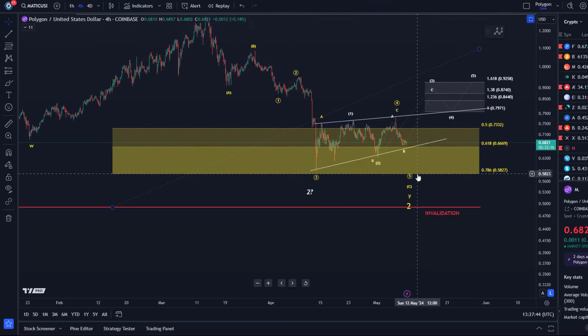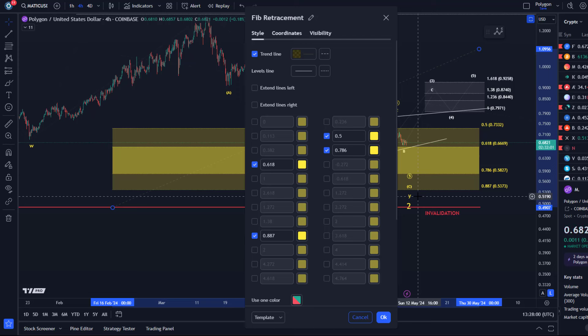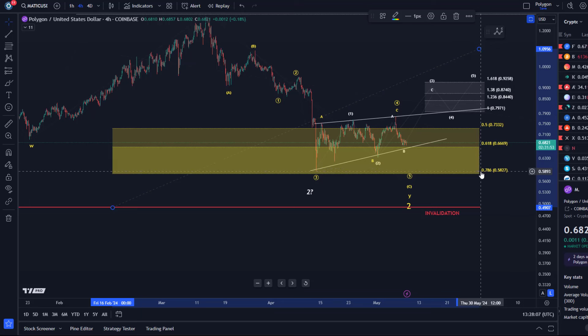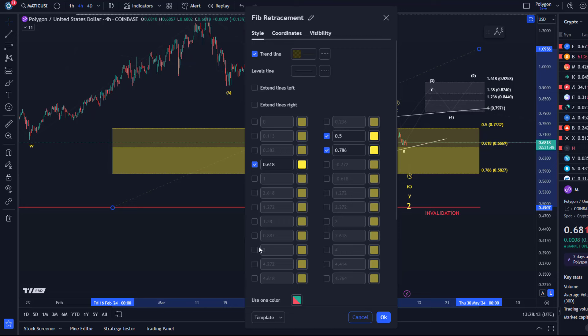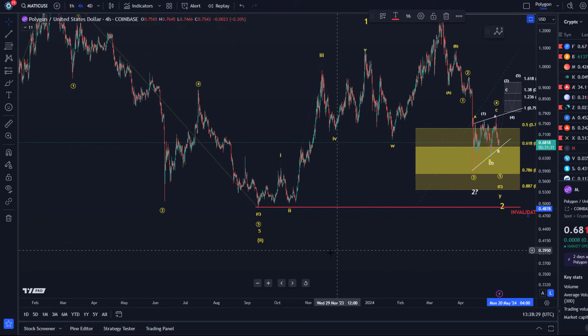If we get another low, it's 58.2 cents which is the next micro support. Below that I really only have the 88.7 fib level — too low to be reliable for a wave two — at 53.7 cents. Normally I call the 78.6 fib level the last reliable support, but the 88.7 fib level could act as a buffer here. Bear in mind we don't have an invalidation until we break below the red line, which is the invalidation point at approximately 49.2 cents. So we have to remain patient.